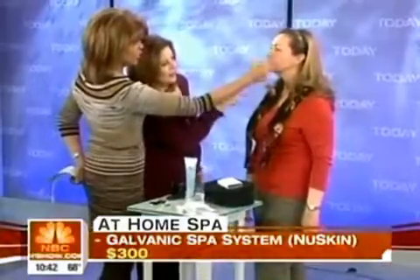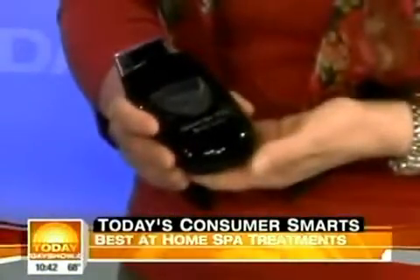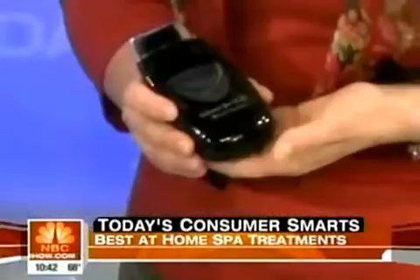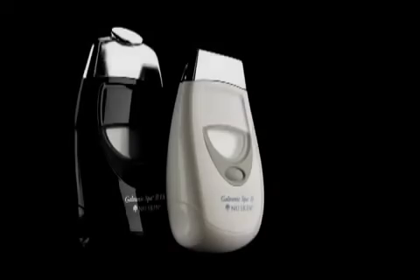This side looks more glowy and red — like it just had a facial. And it is softer on that side, a little plumped up. It's electrical currents that go in and actually stimulate the skin. I don't know how long this effect will last, but she looks great now. Even after a facial, you only look good for a few days anyway — but if you have this in your house, you're set. This one costs $300, but a facial is $150.